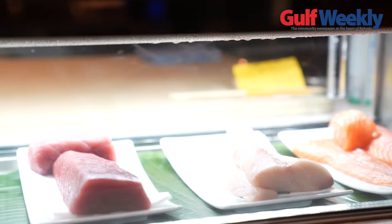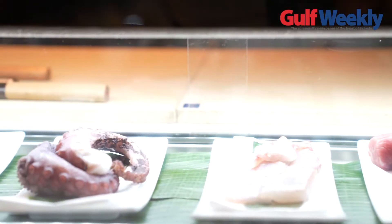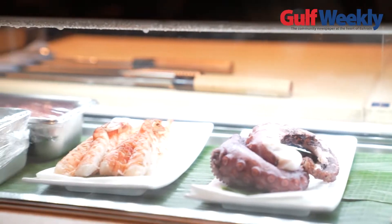We have a bluefin tuna ceviche, lobster ceviche, scallops — hotate scallop from Hokkaido — and the salmon ceviche. Each dish has a different taste.